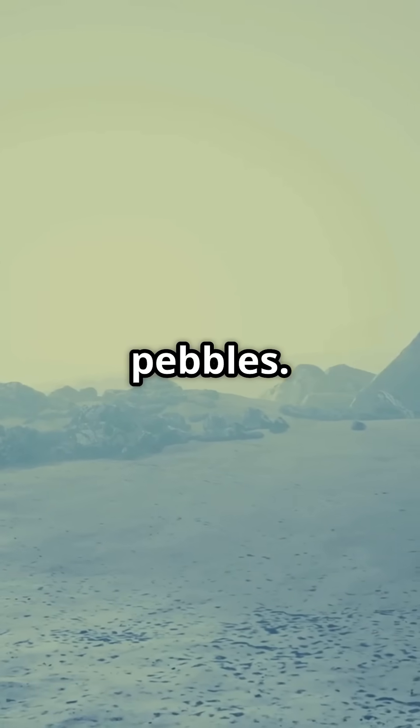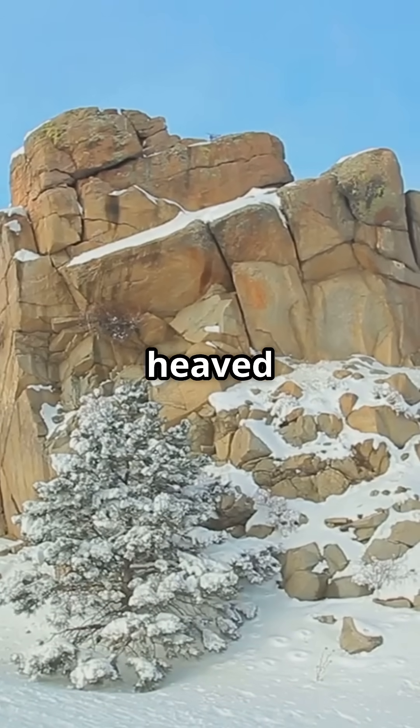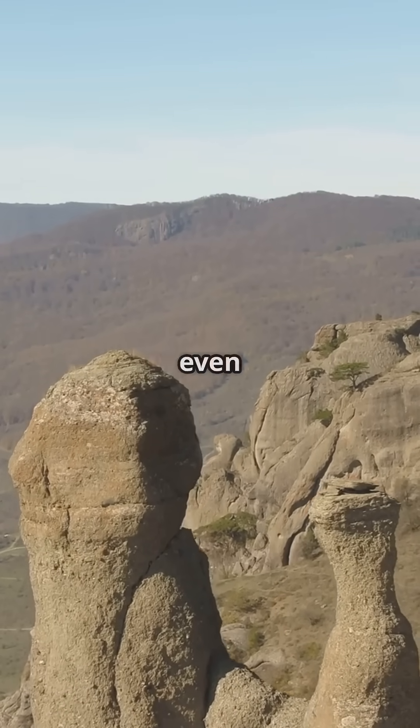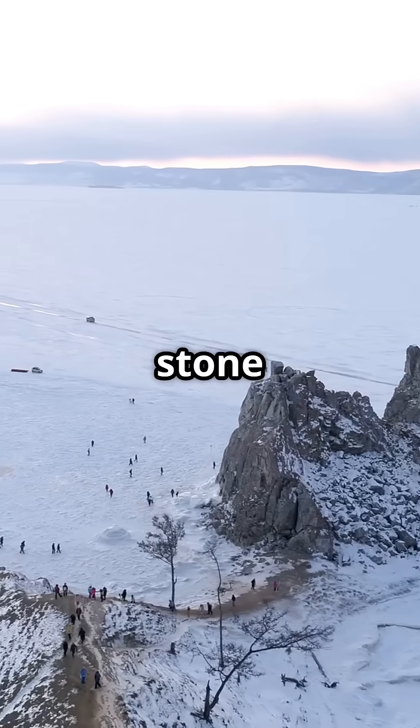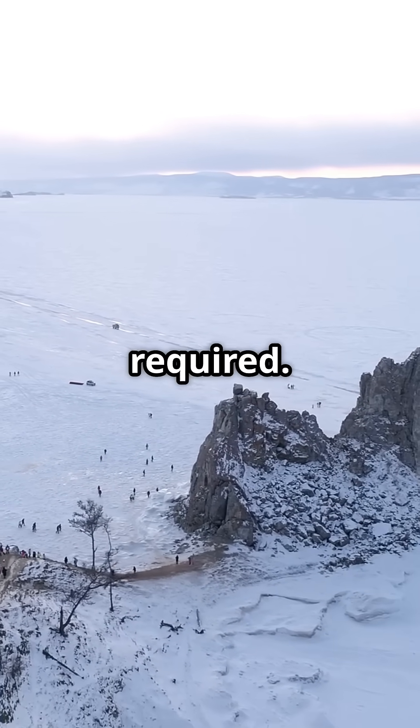And it's not just small pebbles. Some stones weighing over 100 kilograms have been heaved upright by nothing but Earth's own freeze-thaw cycle. In places like Alaska, Norway and even northern Canada, entire stone fields have been slowly sculpted by frost. No human hands required.